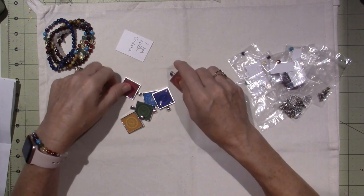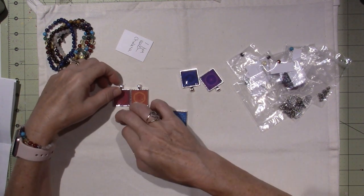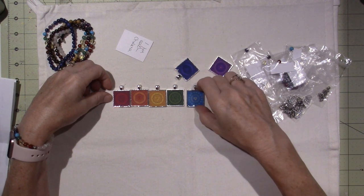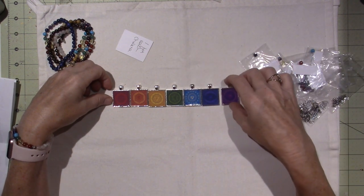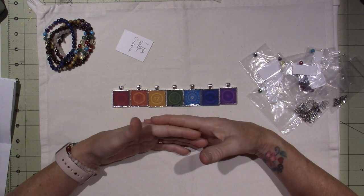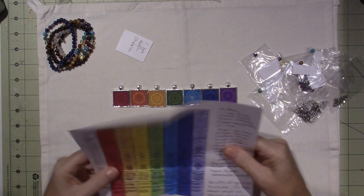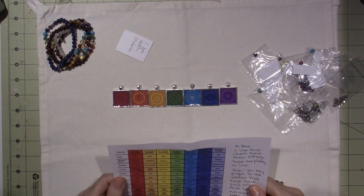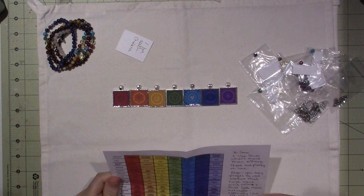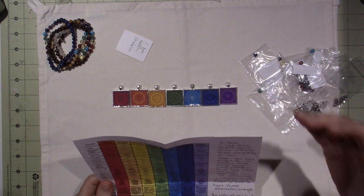So there are seven. You start with red — that's the root chakra — then orange, yellow, green, blue, indigo, and violet. Each one corresponds to a different meaning. Not necessarily a feeling, but a meaning. And they correspond with your endocrine system — your hormones and stuff.